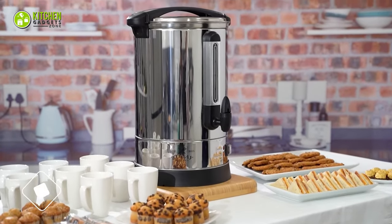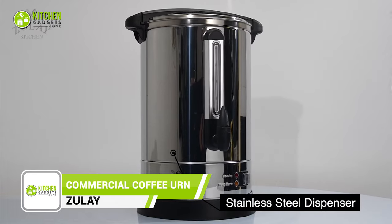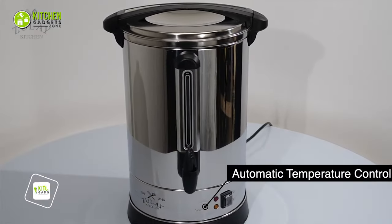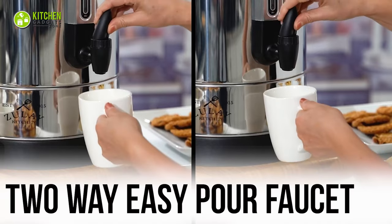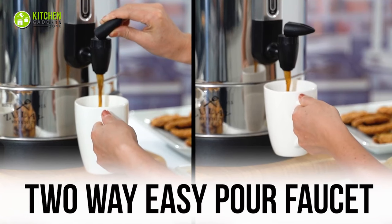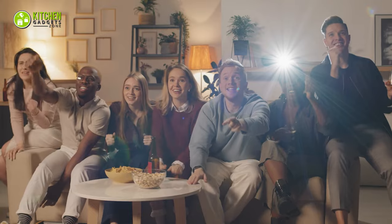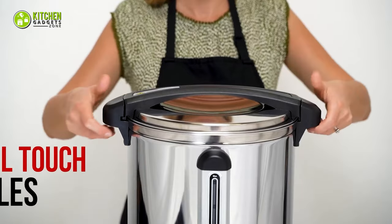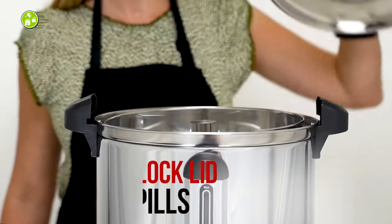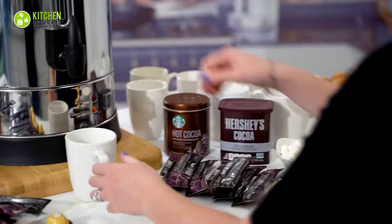The Zoulet Commercial Coffee Urn is like the espresso shot of coffee makers. With its double-layer stainless steel construction and concealed heating element, it keeps your coffee hot for ages. The two-way easy-pour faucet allows single cups or continuous pouring. It can serve up to 100 cups, perfect for feeding a large crowd. Plus, it's as sturdy as ever with its cool-touch handles and twist-lock lid. This coffee urn is a must-have for any coffee lover.